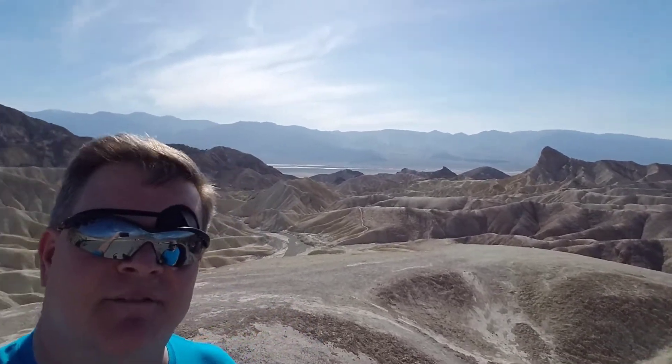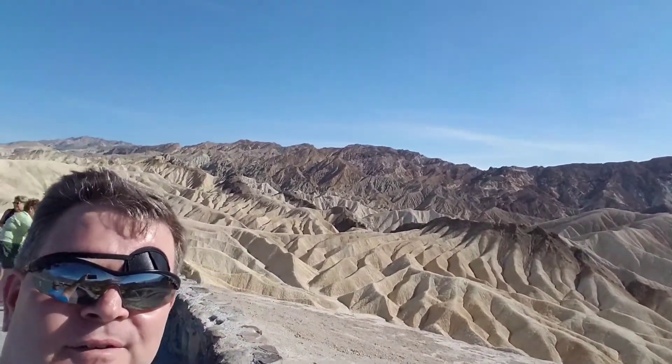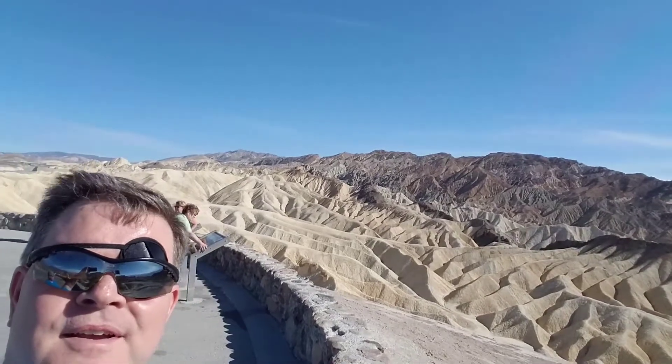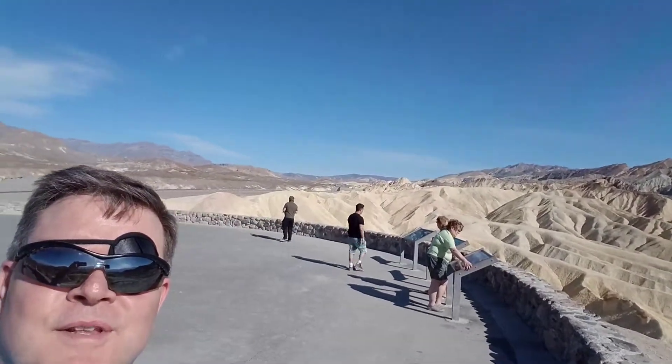Hello everybody, we're at our next stop. This is known as Zabriskie Point and this overlooks some more features. This is kind of like a Badlands area of Death Valley. I'm just going to pan around so you can see some of the different landscape under different lighting angles from the sun.